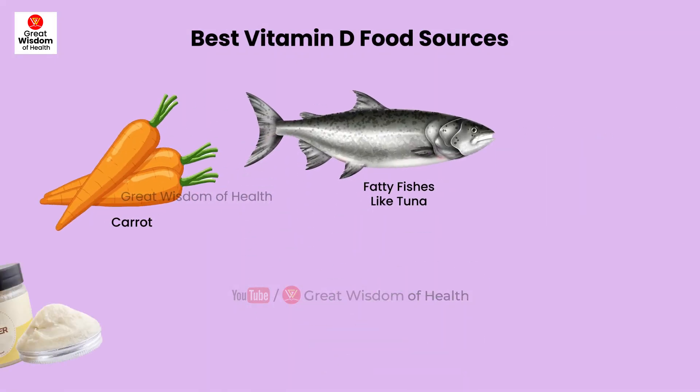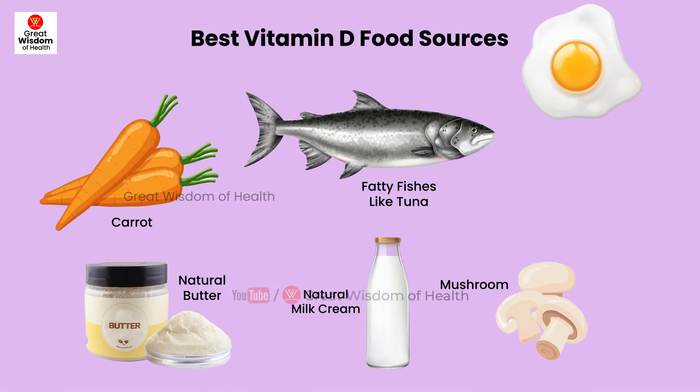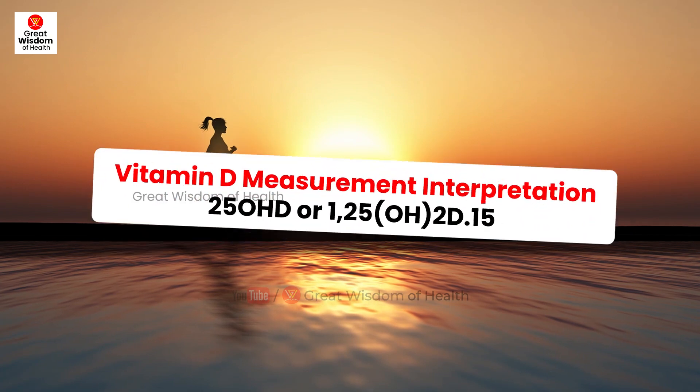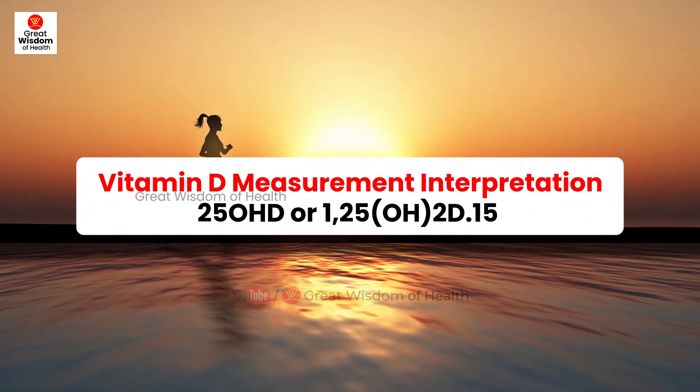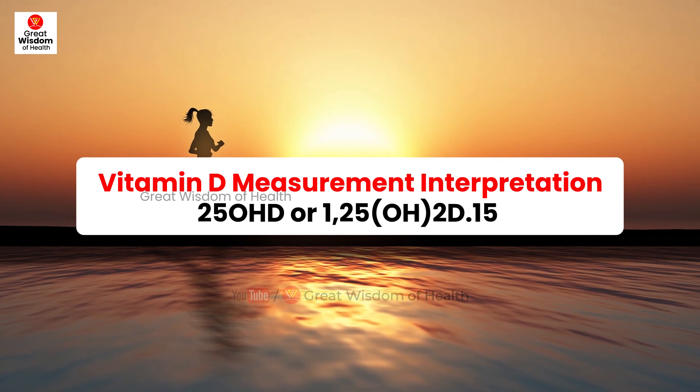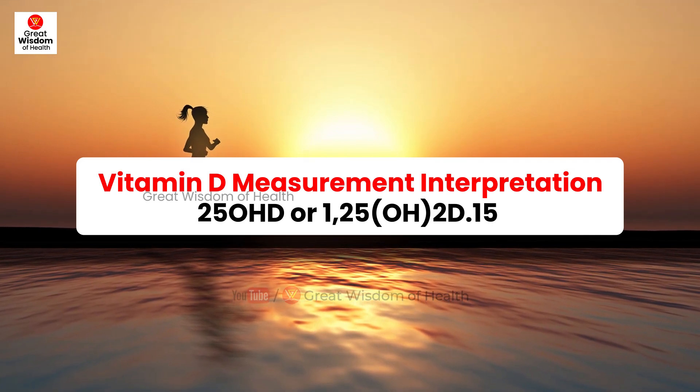The best vitamin D food sources are fatty fishes like tuna, natural butter, natural milk cream, egg yolk, mushroom, and carrot. Both human and cow's milk are not sufficient sources of vitamin D, providing only 15–40 IU/L, and they include equally minimal concentrations.